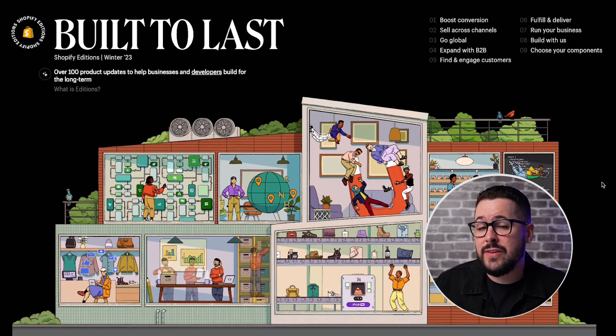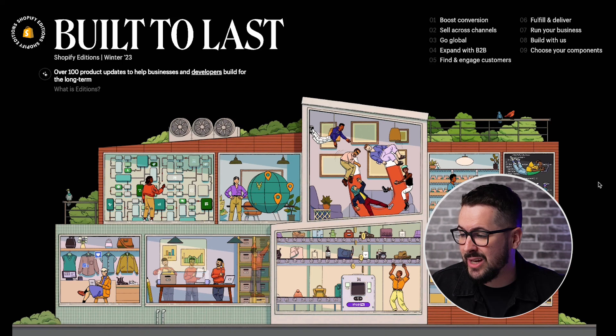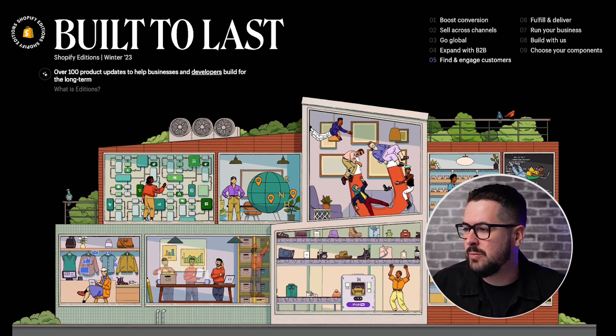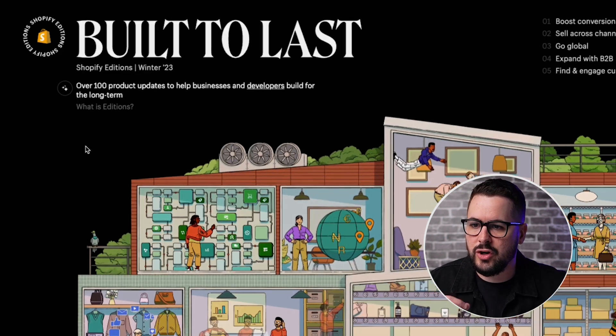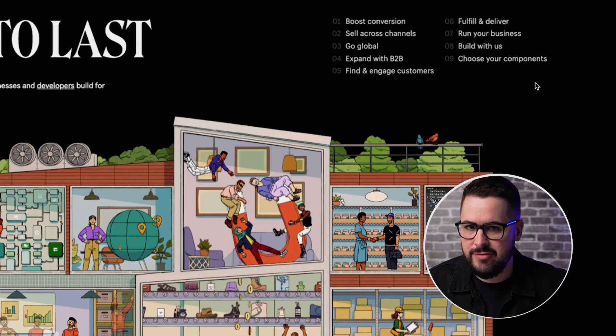I definitely want to encourage you to go check out the Shopify Editions website for yourself. It's a beautifully designed website and it's very cool to experience. It says right here, over a hundred product updates have just been released to help businesses and developers build for the long term. You can click on the different categories to go to those specific features.